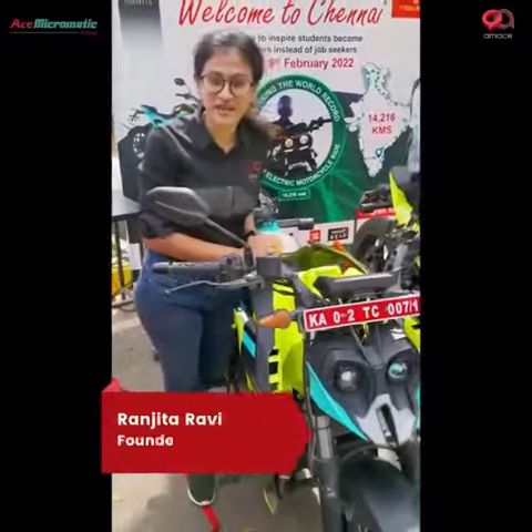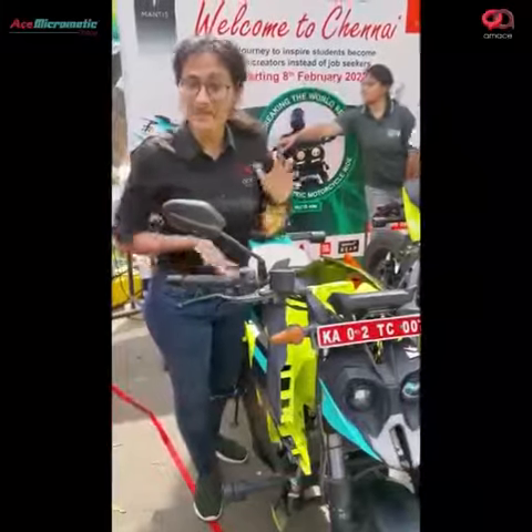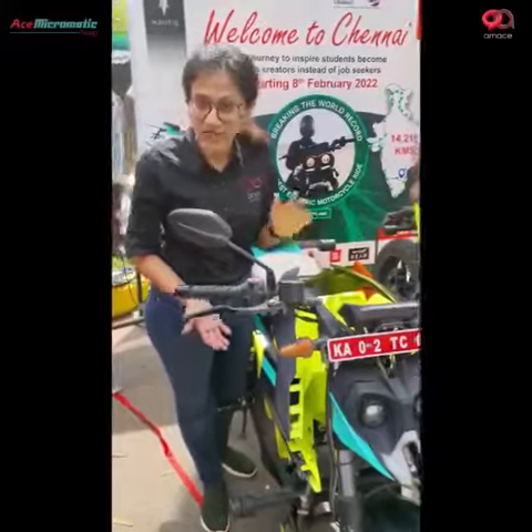I am Ranjita, I am the founder of Orha Energies and today I want to talk about all the 3D printed parts — metal 3D printed parts on the map — that's one from our sponsor which is Amaze.